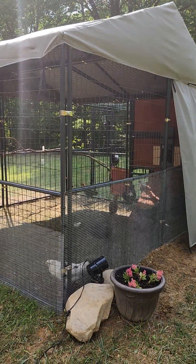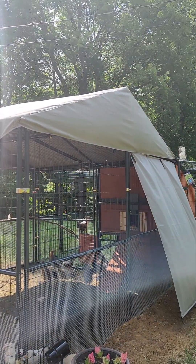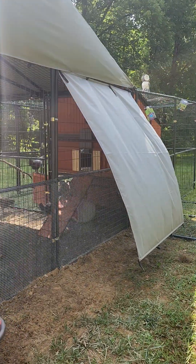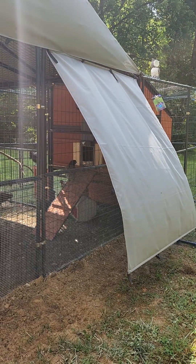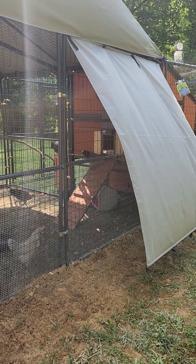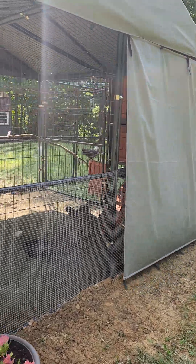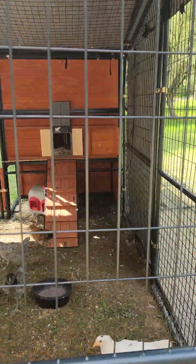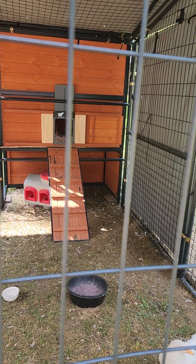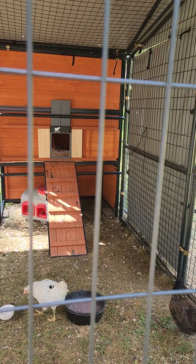We have the 10x10 cage here that came with the coop. We have the Retriever roof tarp combination, and I also added a sunshade that I believe was part of the Retriever line. The panels from the Retriever are pretty much the same as what came with the coop. I added that panel because the chickens seem to want to hang out in the corner there, and when the sun comes on them and it's hot out, I feel like it's going to keep it a little bit cooler for them.